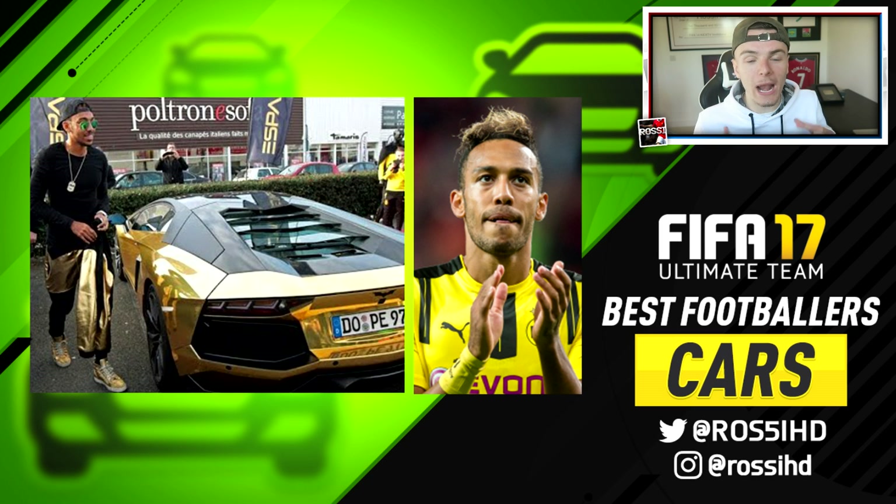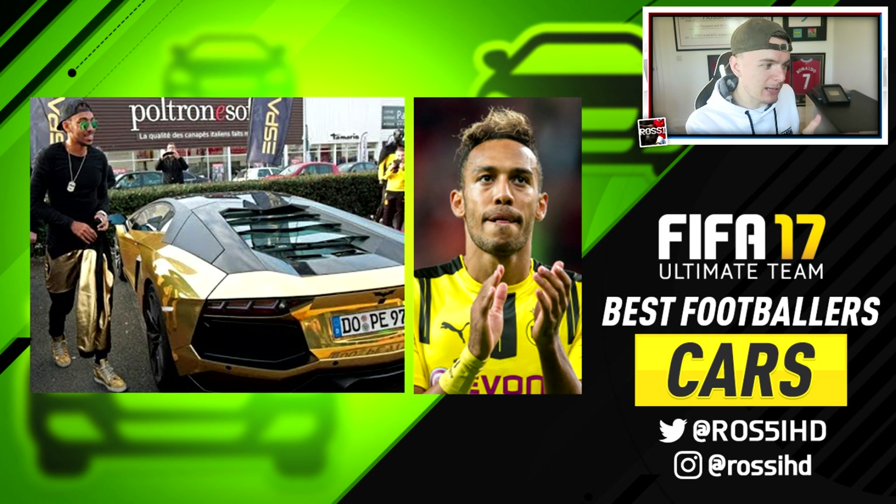We're going to start big for the first player. I almost wanted to stand up at the edge of my seat and just show you this, because this is insane. We have Aubameyang's gold Lamborghini — that's right, he's had it wrapped gold. It's pretty sick.